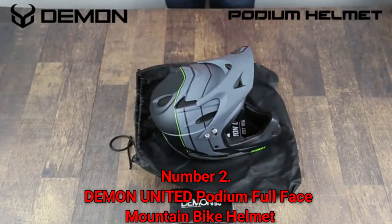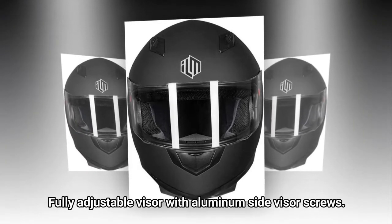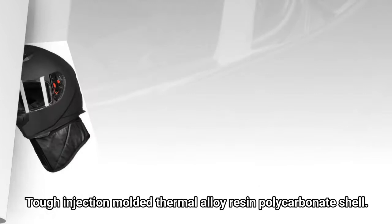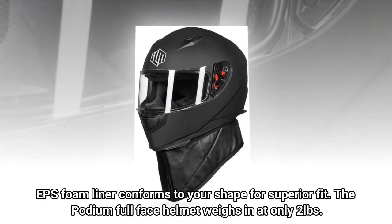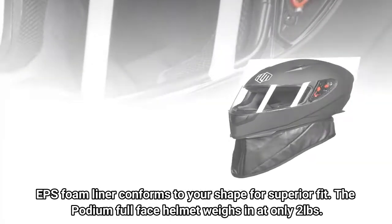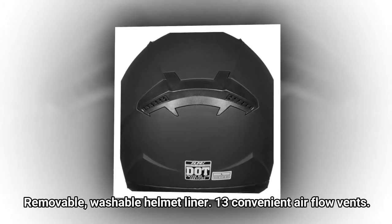Number 2: Demon United Podium Full Face Mountain Bike Helmet. Graphics and design are inspired by the Demon Team. Fully adjustable visor with aluminum side visor screws. Tough injection molded thermal alloy resin polycarbonate shell. EPS foam liner conforms to your shape for a superior fit. The Podium full face helmet weighs in at only 2 pounds. Removable, washable helmet liner with 13 convenient airflow vents.